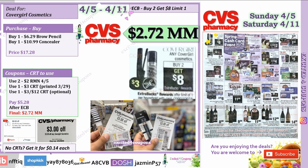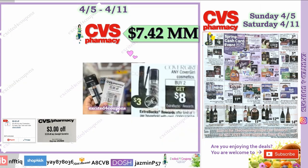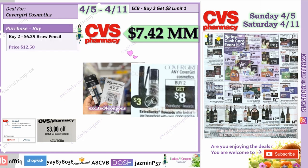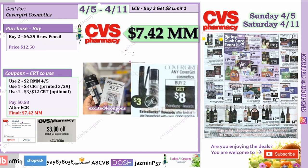If you're able to find two of the same eyebrow pencil at $6.29 each in your store, buy two, use two manufacturer coupons for eye products, stack with the Covergirl cosmetic CRT printing for everybody, plus the optional CRT deducting $3 off $12. From $12.58, you'll pay just 58 cents after stacking all coupons, but get back $8 ECB — making it a $7.42 moneymaker. Without the $3 off $12 CRT, it's still a $4.42 moneymaker.